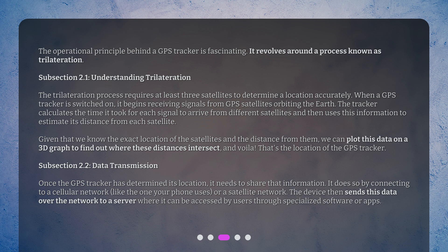Given that we know the exact location of the satellites and the distance from them, we can plot this data on a 3D graph to find out where these distances intersect — and that's the location of the GPS tracker.